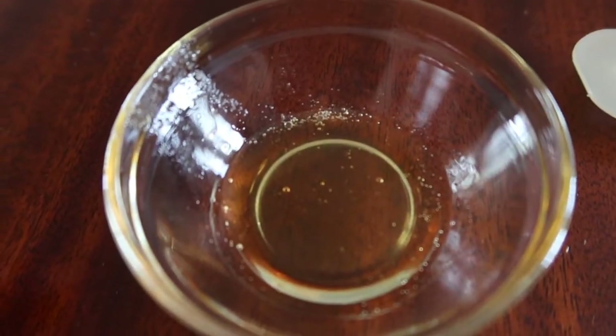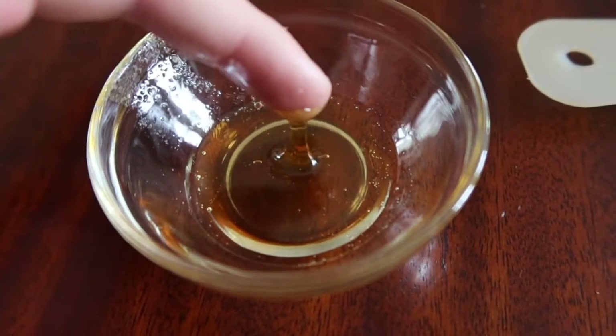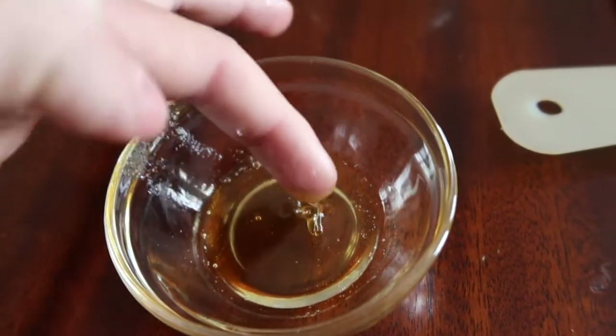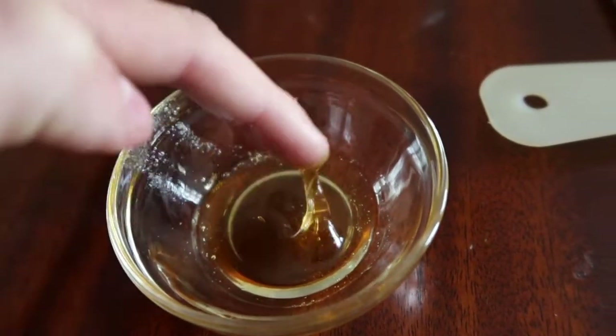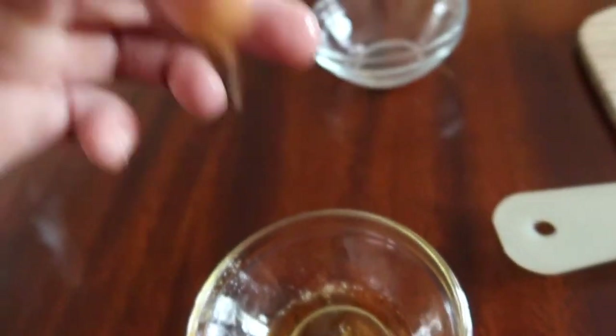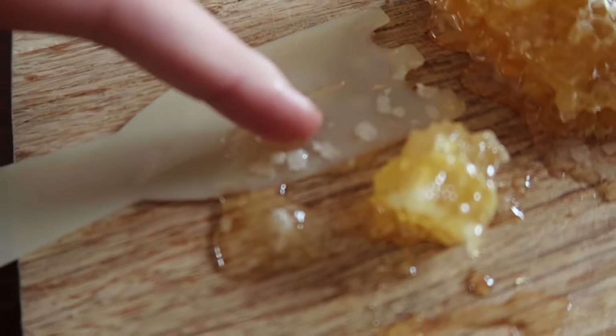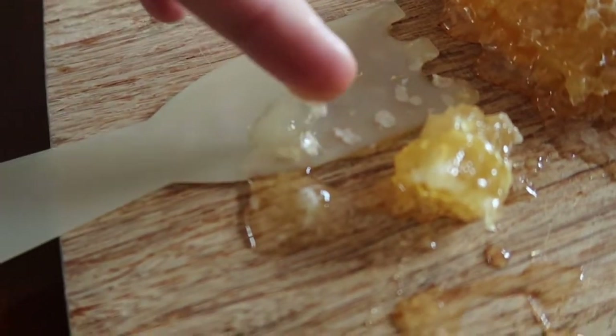So as you guys can see here, I got regular honey from the tube that you usually find in your store, and it's a lot different — it's thicker. Tastes a lot different. And this one is a lot lighter, not as dark, and a bit thinner, but it tastes really different.